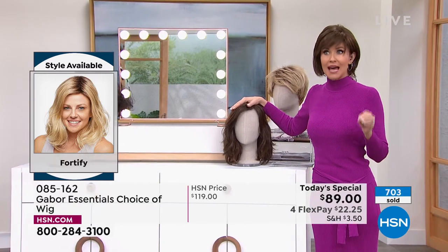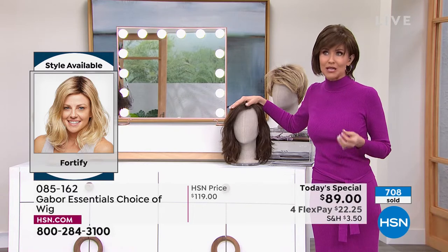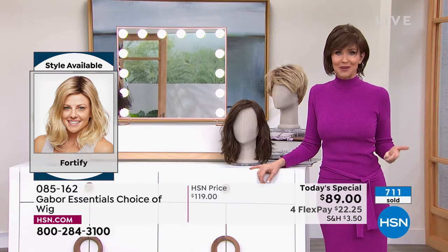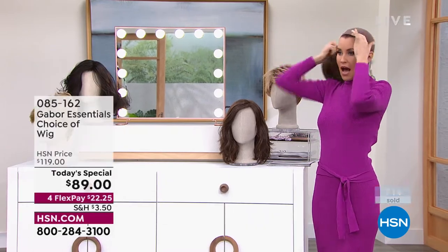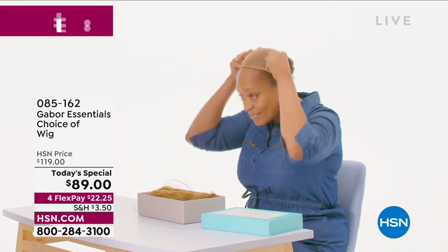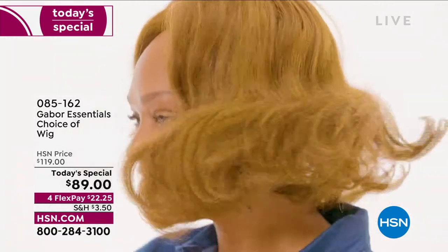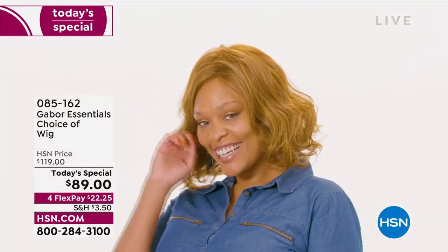700 of our Today's Specials have already been spoken for just tonight. If you love Gabor, we welcome your phone calls. Every style we bring in is always a customer pick because it's easy, the quality is incredible, you rake in the compliments, and they're so comfortable. So I'm going to pop on the Fortify. Our gorgeous model here is wearing the Exhilaration, which is coming up in just a little bit. You can always go to hsn.com and shop ahead. The Exhilaration is another long version, designed specifically for multicultural clients.